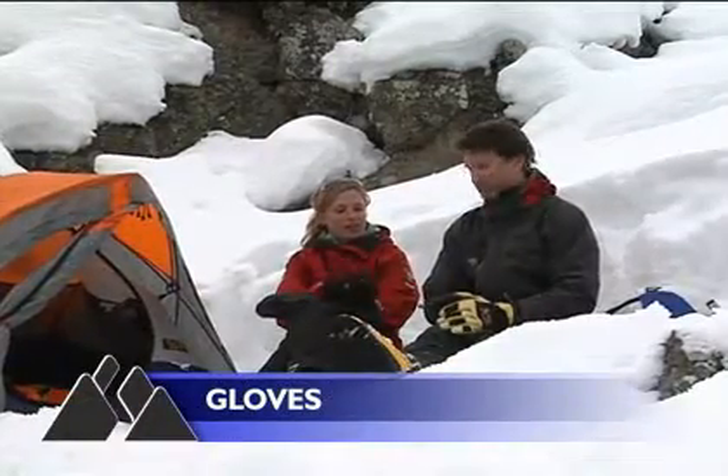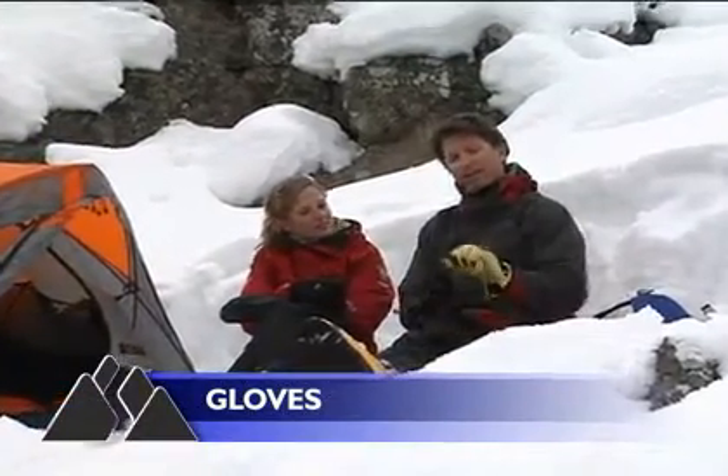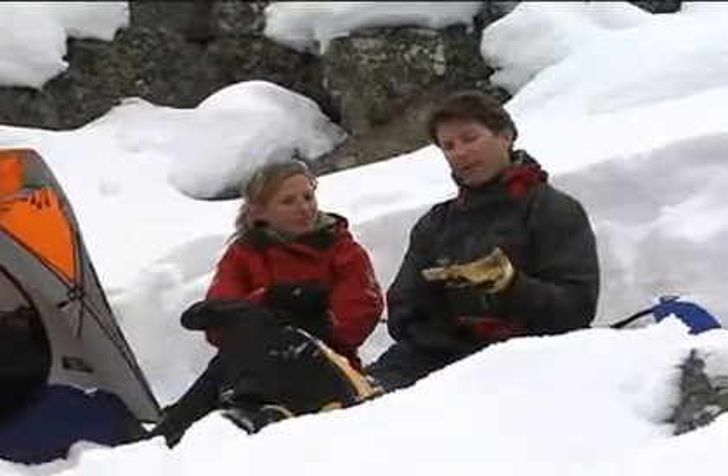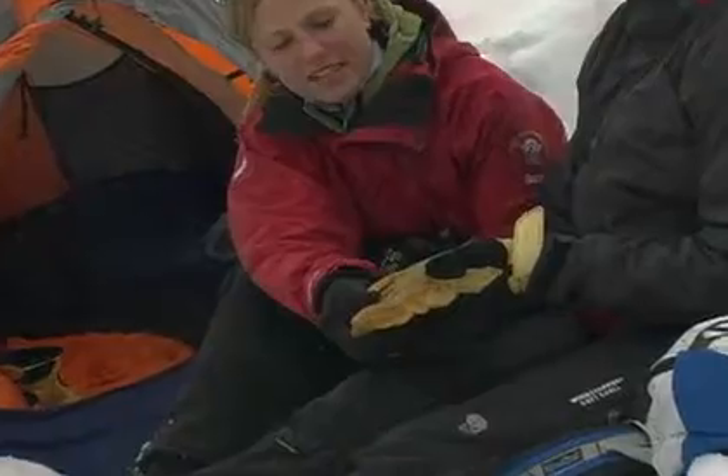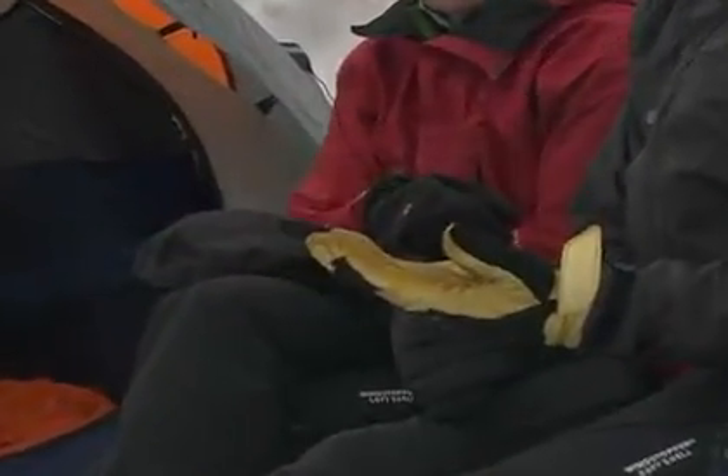With so many glove choices, Peter, what combination do you go with? You know, I really like these Mountain Hardware leather gloves for working around camp. They're grippy and they feel good. Yeah, but look, in conditions like this, they get so wet they just don't keep your hands dry.